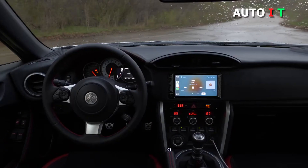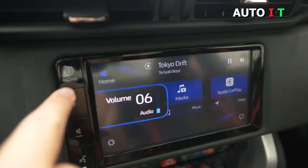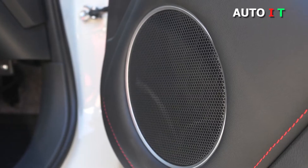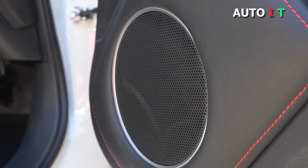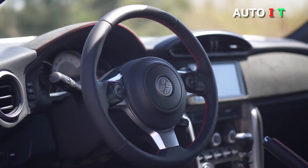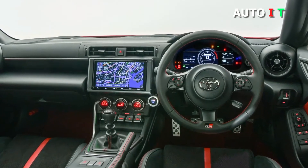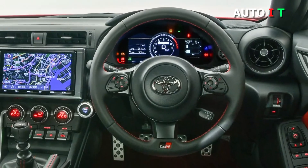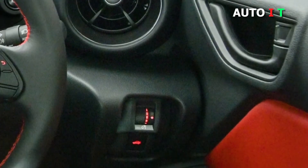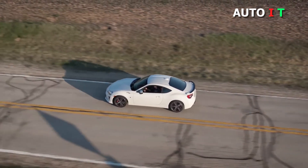All models come with a tilt and telescoping steering wheel, power windows, power locks, power adjustable side mirrors, 17-inch alloy wheels, driver seat height adjustment, cruise control, Bluetooth, air conditioning, and a sound system with 8 speakers. For the 2020 model year, there is also a Hakone Edition with visual upgrades including a special Hakone green paint, 17-inch bronze wheels, and black and tan Alcantara seats along with contrast stitching on the interior. The Toyota 86 is powered by a 2.0-liter four-cylinder boxer, or horizontally opposed, engine.